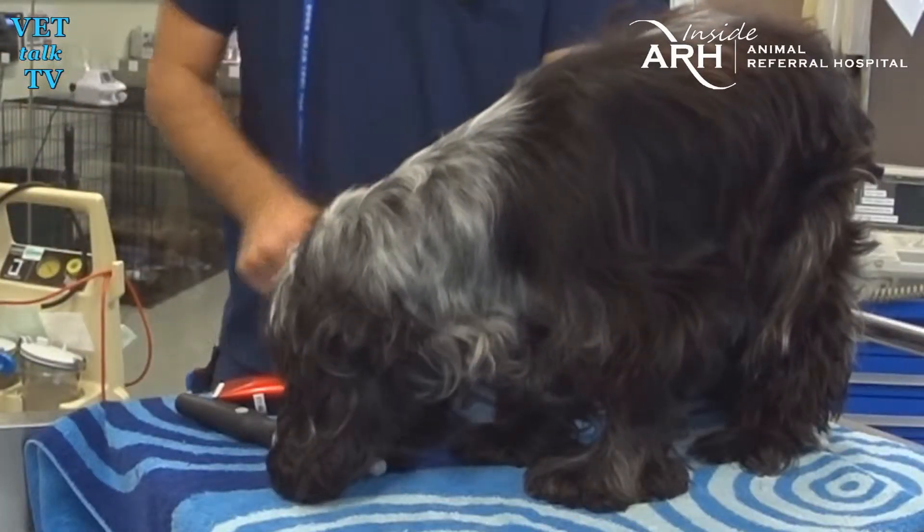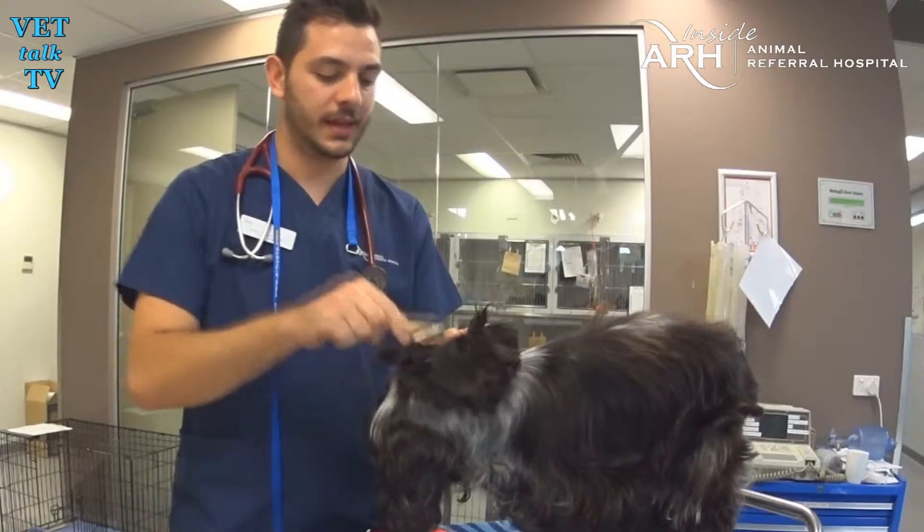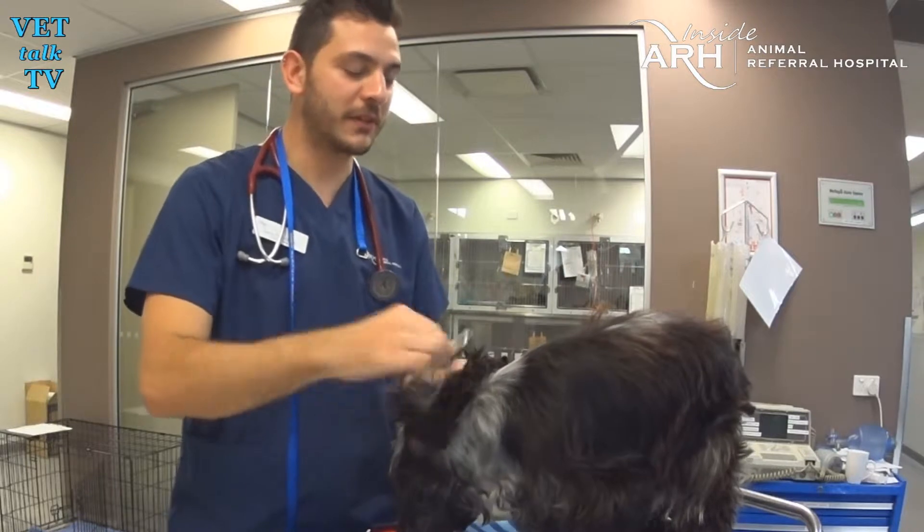You told me you were a professional groomer in a previous life — is that right? Kind of. I used to own a grooming salon in Botany, so I've got a bit of experience in grooming them and making them pretty.